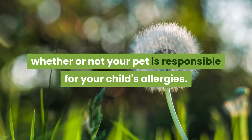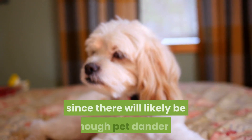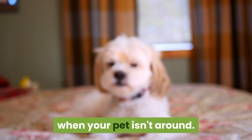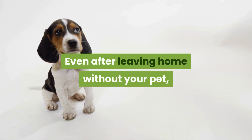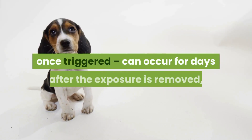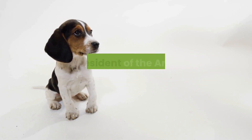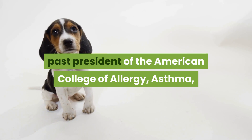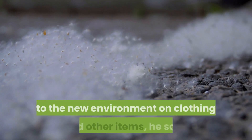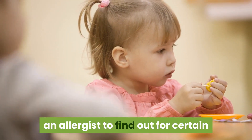Removing your dog or cat from the house for a test period won't tell you much, since there will likely be enough pet dander in your home to trigger your child's allergies even when your pet isn't around. Even after leaving home without your pet, your baby may still have a reaction because chronic exposure and symptoms, once triggered, can occur for days after the exposure is removed. According to allergist James L. Sublet, past president of the American College of Allergy, Asthma and Immunology (ACAAI), allergens will likely be transported to a new environment on clothing and other items.